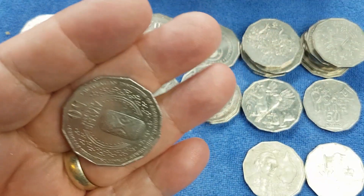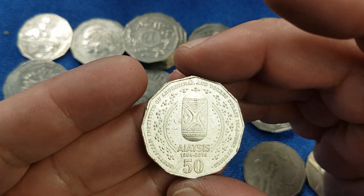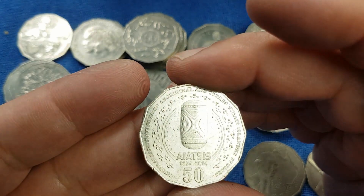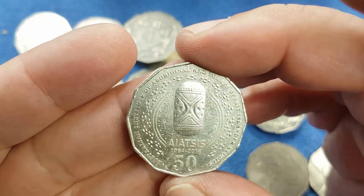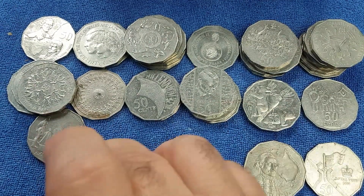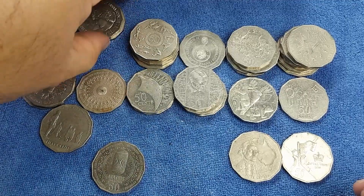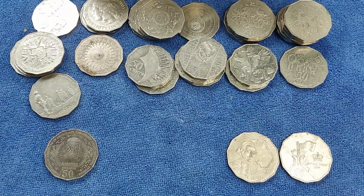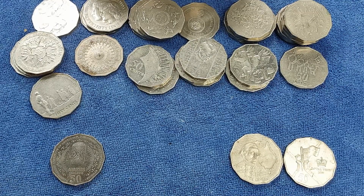We have a coin that is not very highly minted at all, and is one we have in the book, but it's always great to find because it can add value to our Red Poppy Fund. It's the 2014 IATSIS coin - the Australian Institute of Aboriginal and Torres Strait Islander Studies - 1964 to 2014, the 50th anniversary of that institution, with the IATSIS logo on the front. It's a fantastic coin and definitely a keeper, so that'll go down on the bottom row.